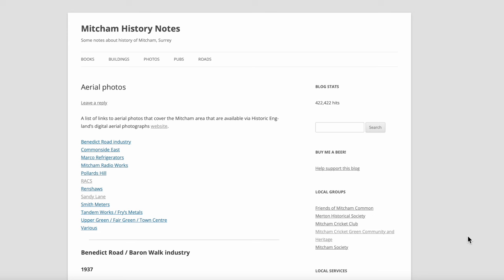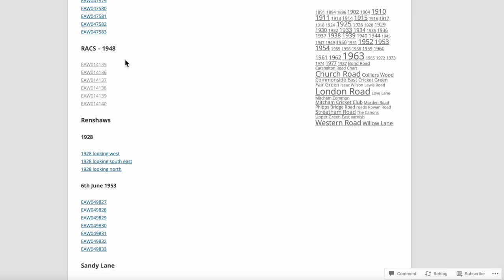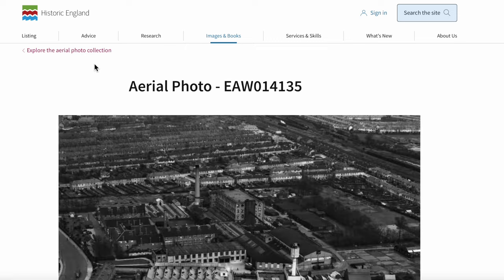In this video I'm going to look at aerial photographs that were taken of the RACS dairy on Streatham Road. On my website Mitcham History Notes I have a webpage for aerial photos — I'll put a link to that in the description. There are six photographs that were taken in 1948. Let's look at the first one.